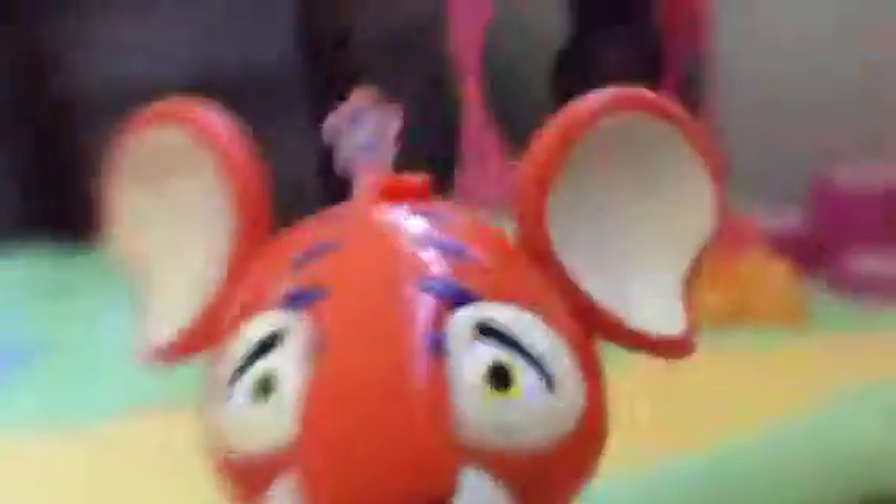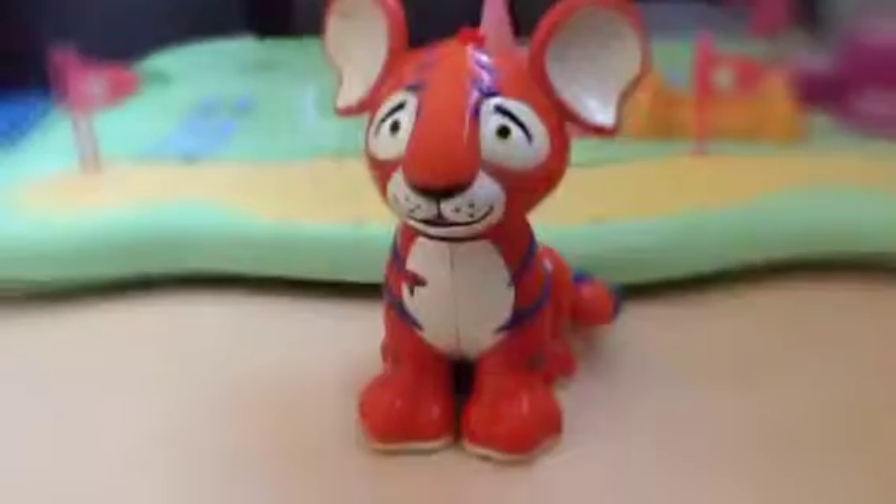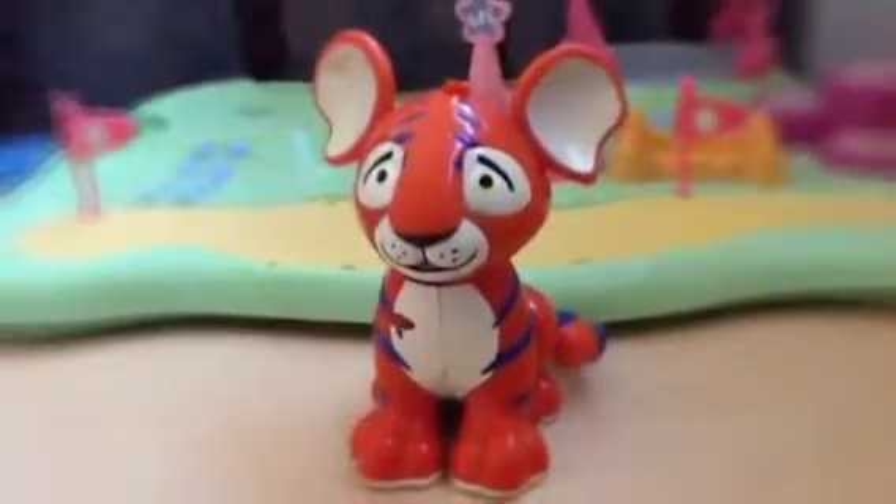Yeah, he's very cute, I love him. He has yellow, like golden eyes. I'm going to be making more videos with him — I don't know if you guys can hear him through the camera, but yeah, that's him. Bye!